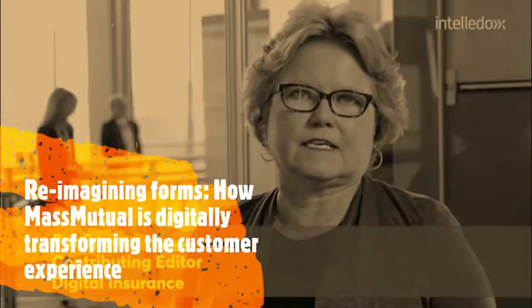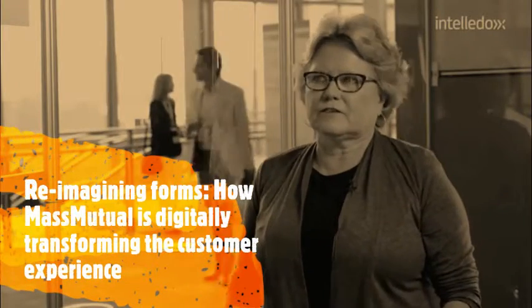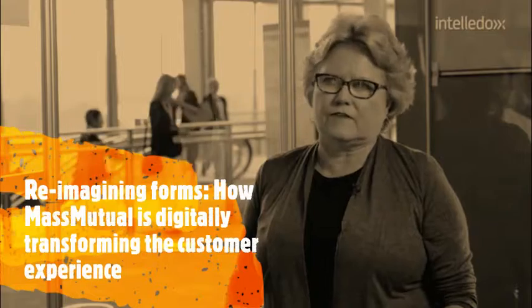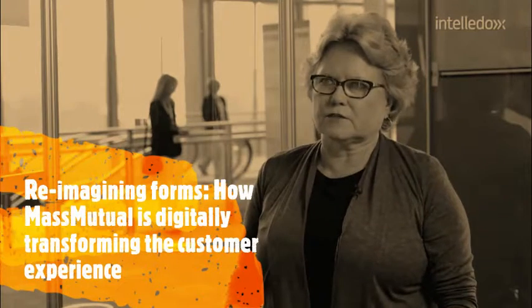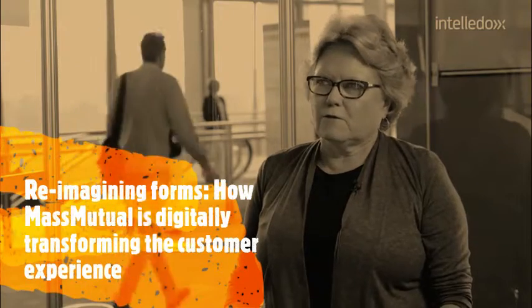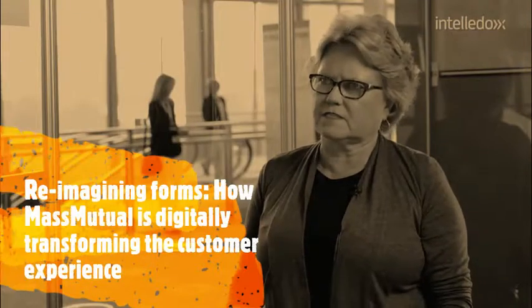Hi everybody, I'm Pat Spear and we're at Dig In with Dave Biratieri, Head of Policyholder Services with MassMutual. I understand that you're going to be presenting this afternoon on transforming the customer and advisor experience with digital technology. For this discussion though, I'd like to talk to you about your forms transformation project. Tell us a little bit about what the challenges were, what the pain points were both internally and externally that drove this decision.